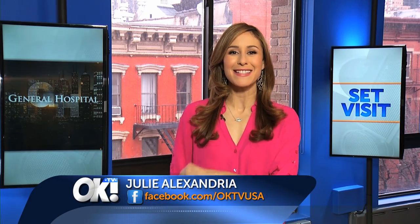Welcome back to OKTV. We're going to send it out to Las Vegas now, where our OKTV correspondent Megan Tellis had a very special doctor's appointment at General Hospital. Megan, you had a chance to visit the set. How was Port Charles?